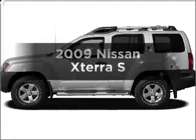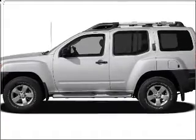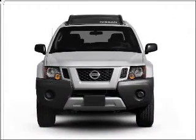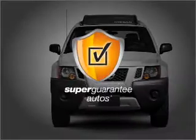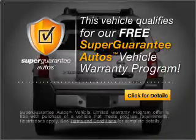Check out this 2009 Nissan Xterra. If you're looking for an automobile with great attributes, look no further. With a solid 6-cylinder engine connected to a smooth-shifting 5-speed automatic transmission, this vehicle qualifies for our free Super Guarantee Autos Vehicle Warranty Program.